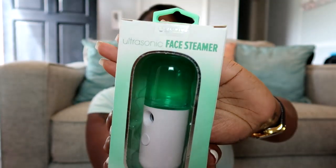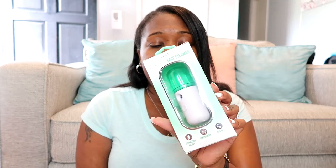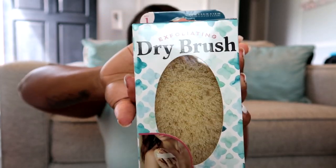Since we're kind of in the body care tools category, I also picked up this ultrasonic face steamer — super cute, it came in three different colors: green, gray, and purple. It has a rechargeable battery and gives off a cool mist. I want to get better with my skincare; I was doing really well at one point and then completely fell off. I also picked up an exfoliating dry brush. I have not done any dry brushing before, so I'm going to be trying this one out.